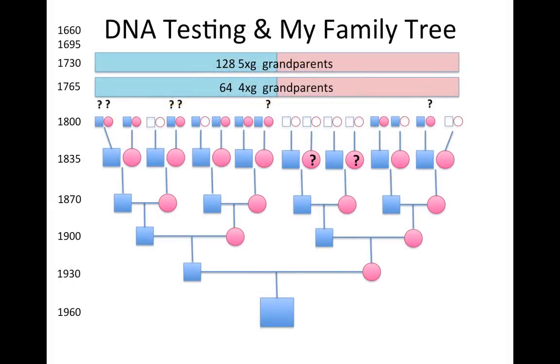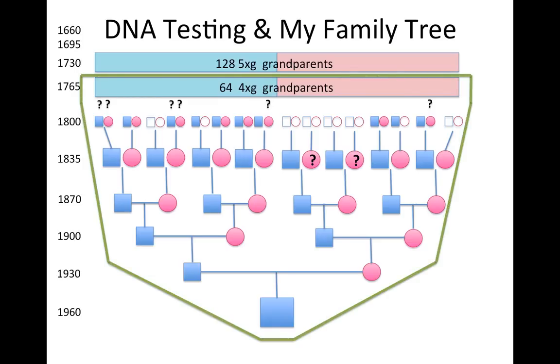My autosomal test has a reach back to about 1765, to my four times great grandparents. But I've also tested my dad, so I've been able to go back an extra generation. This test will hopefully have a fairly good chance of detecting relatives on any of my lines back to common ancestors who were born about 1730.